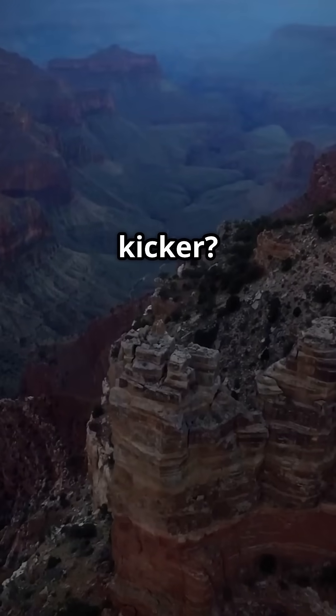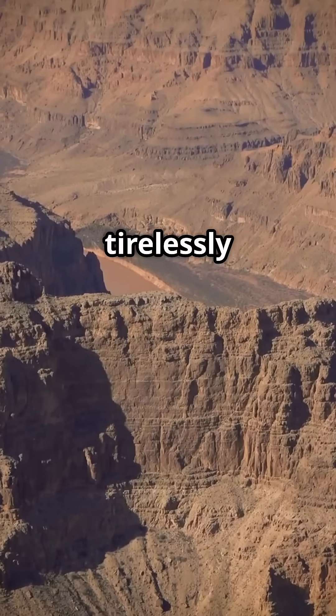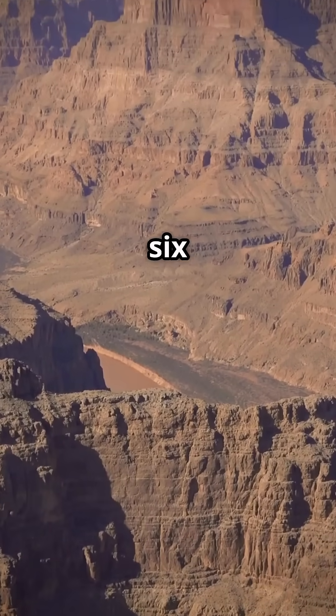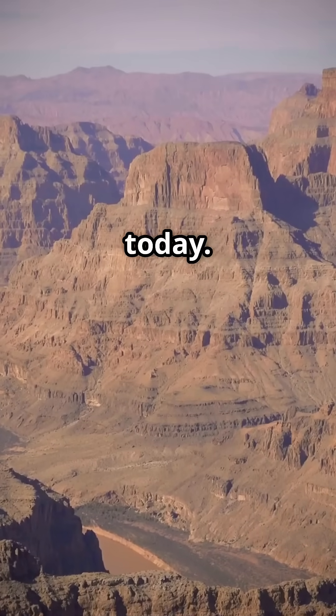But the real kicker? It was carved by the relatively small Colorado River, working tirelessly for something like 5 to 6 million years, just for the modern canyon you see today. Think about that.